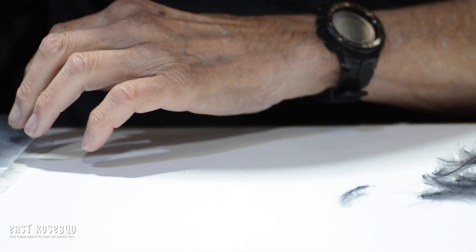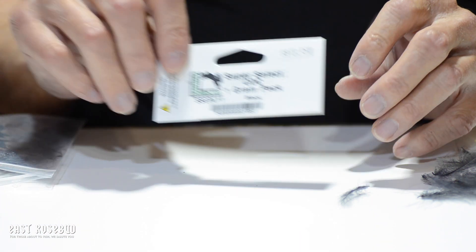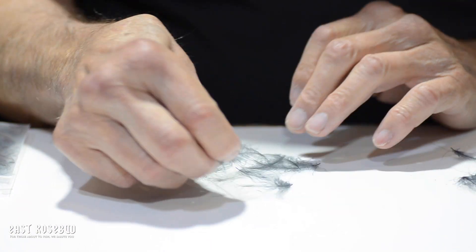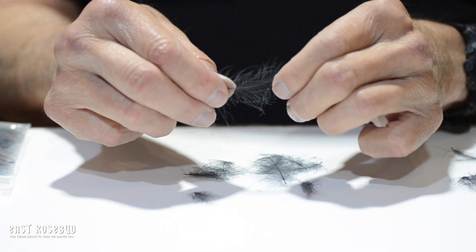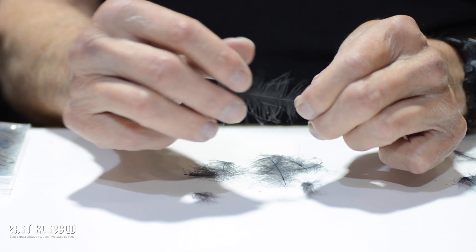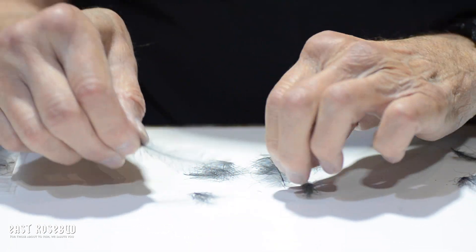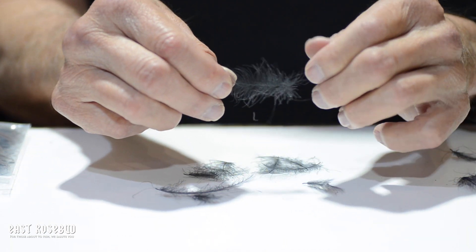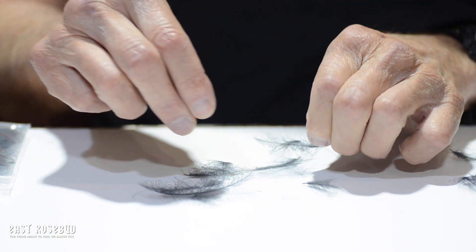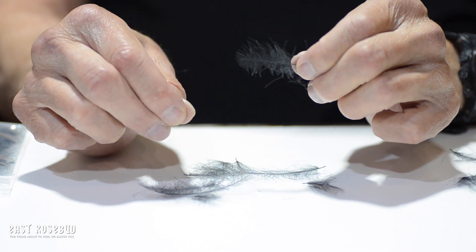We are also just recently getting some Super Select CDC from Hairline. This would be more of a hand-picked type of feather. Again, you can see the length of the feather, the length of the barb, the minimum number of broken barbs. You'll still have a variety of sizes, but you can see that someone has spent a little bit of time with these feathers making sure that you get good quality.